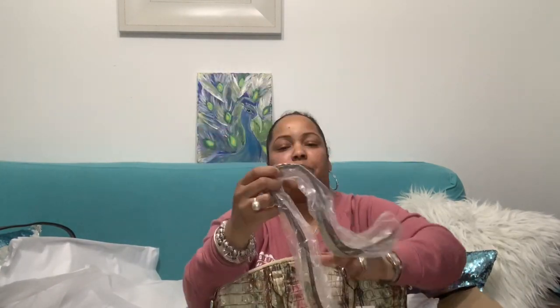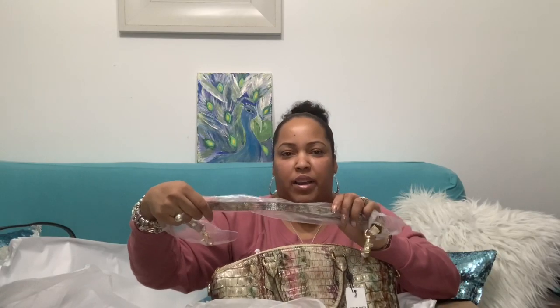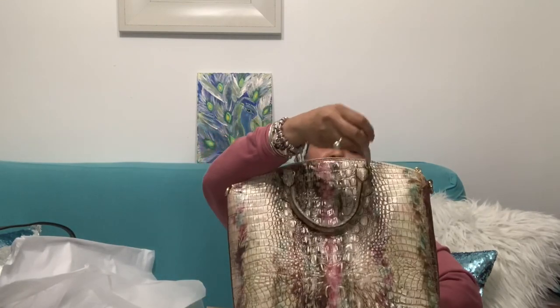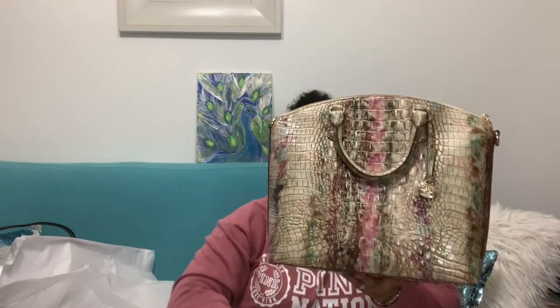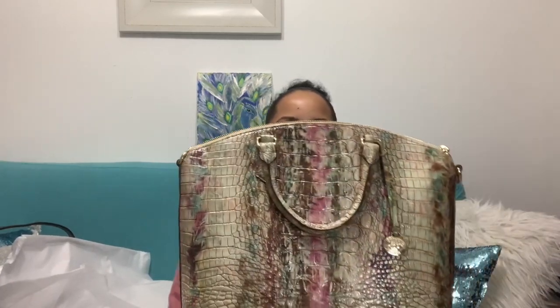It has a strap, though I really don't care for thin straps like this, but it still comes with it. Most likely I'll be carrying it in the crook of my arm. It has gold hardware, and it has a little charm right at the front. Of course, I'm going to be making a bag charm for this beautiful bag.